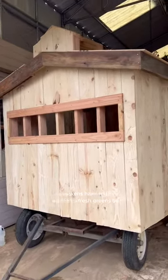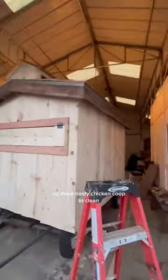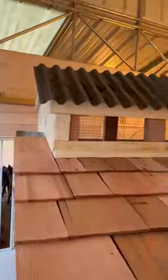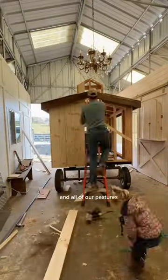That means healthier birds and better tasting eggs. No more nasty chicken coop to clean or bare patches in the yard. Chickens can be moved around to eat weeds and fertilize the soil across all of our pastures.